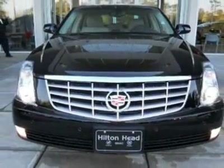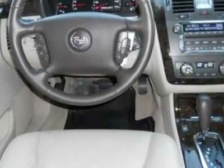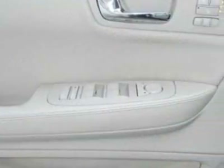Additional options for this vehicle include the 1SC Preferred Equipment Group, Shale Cocoa Nuance Leather Seating Surfaces with Mini Perforated Seat Inserts, Black Raven seats, Front Bucket with Leather Seating Surfaces, Floor Shift, and the Northstar 4.6L DOHC engine with 4-speed automatic electronically controlled transmission.